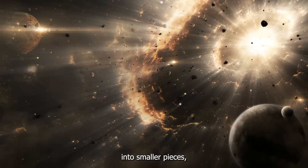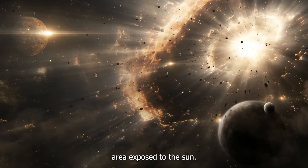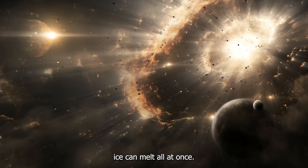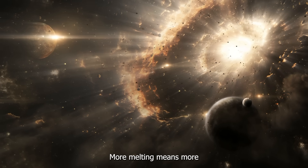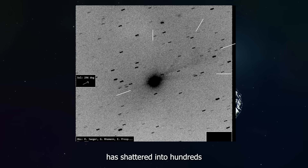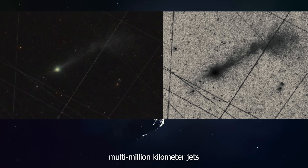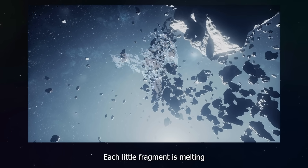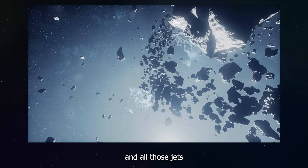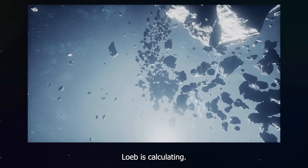When you break something into smaller pieces, you suddenly have way more surface area exposed to the sun. More surface area means more ice can melt all at once, and more melting means more gas shooting out in all directions. If 3I Atlas has shattered into hundreds or thousands of pieces, this would explain the seven jets seen on November 8th and the massive multi-million kilometer jets in the November 9th images. Each little fragment is melting and creating its own jet, and all those jets combined would add up to the enormous amount of material Loeb is calculating.